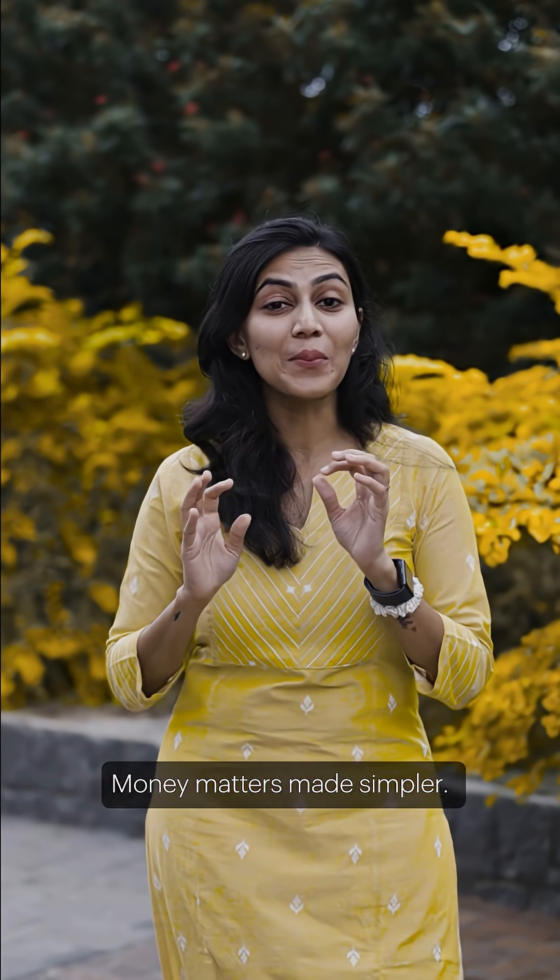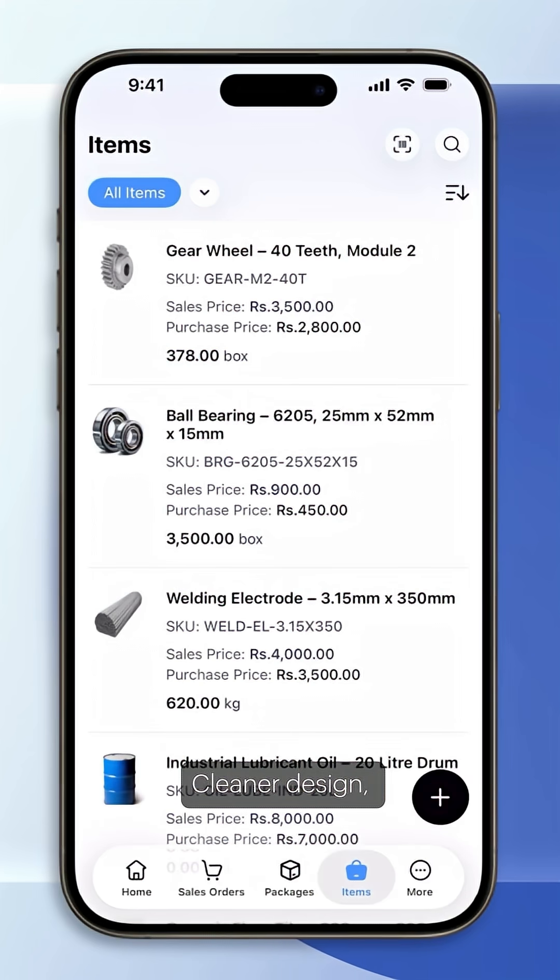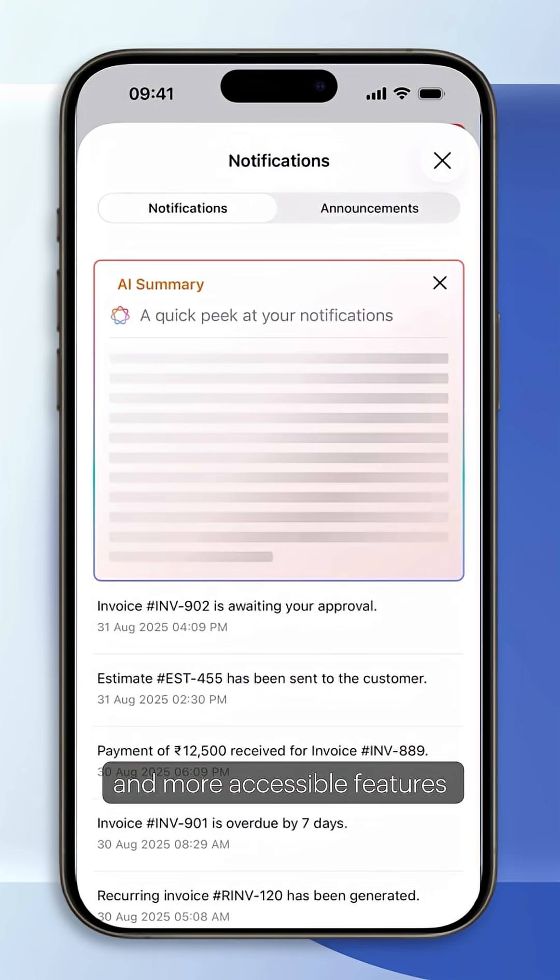Money matters made simpler: cleaner design, smart summaries, and more accessible features across our finance apps.